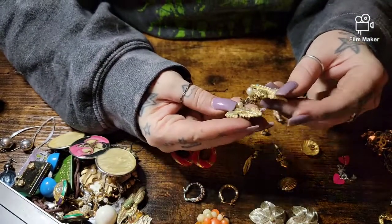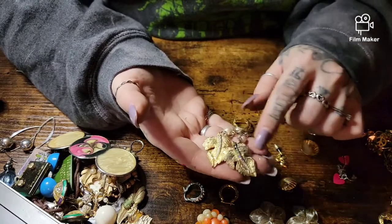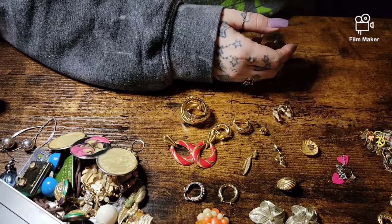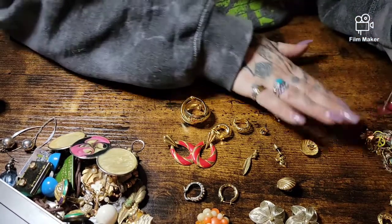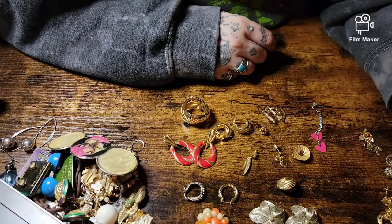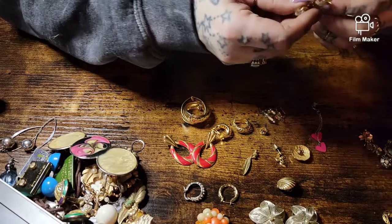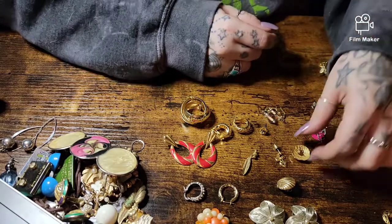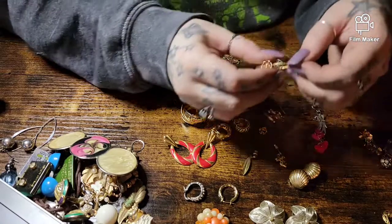A sweater clip — all these rhinestones are missing, there's only one left, so that'll go in the craft lot. Okay, we have little hearts — do we have the match? Yes, we have the match. Oh, and there's the match for those other earrings too.